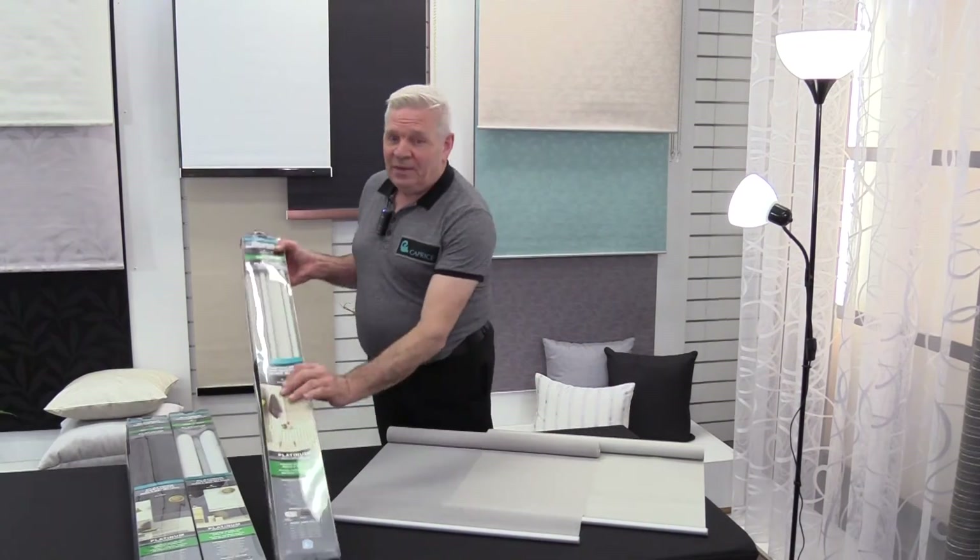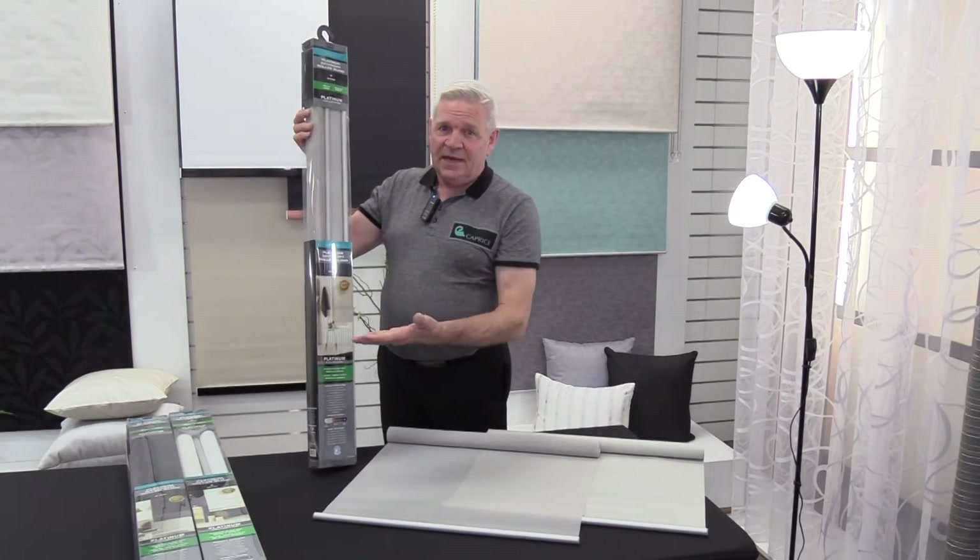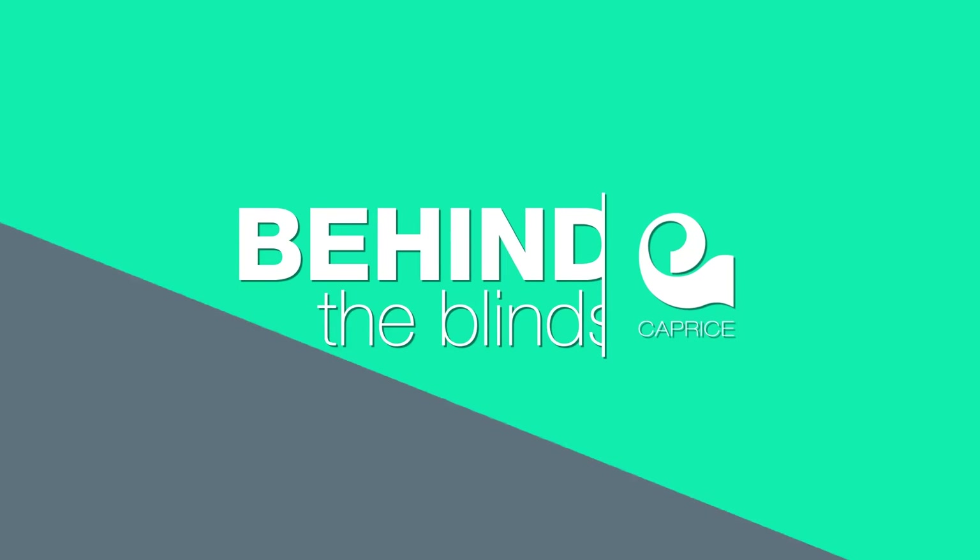Hi there. I'd like to talk to you about the features and benefits of our Platinum Day-Night roller blind. Welcome to Behind the Blinds with Bob.